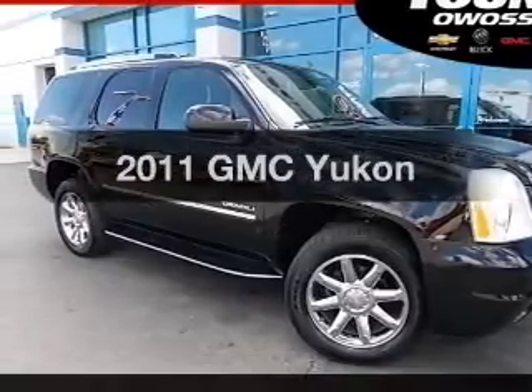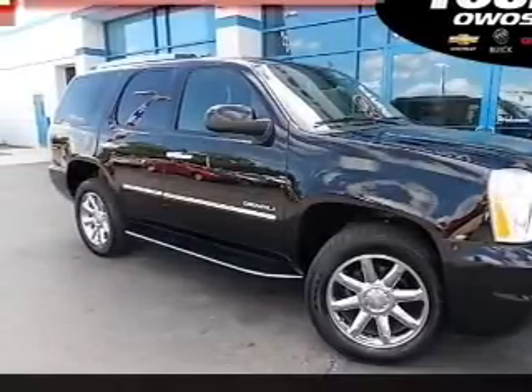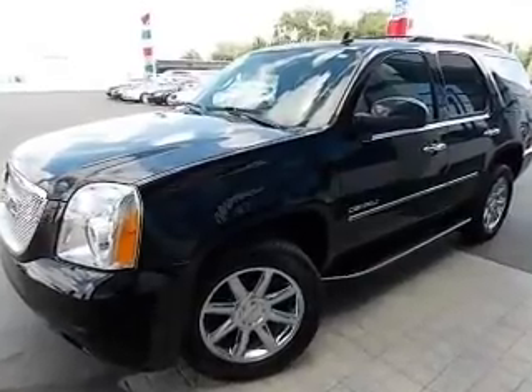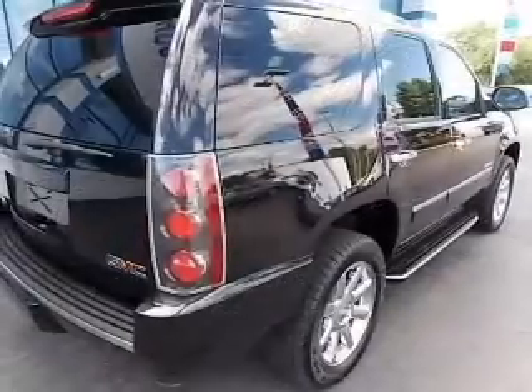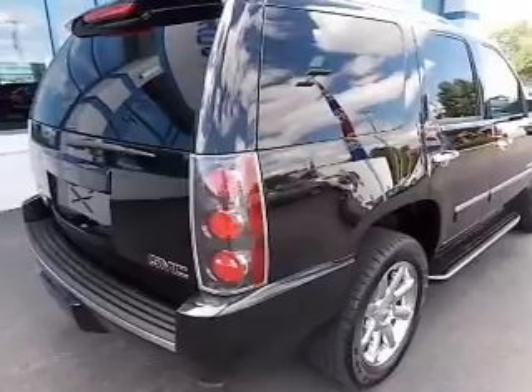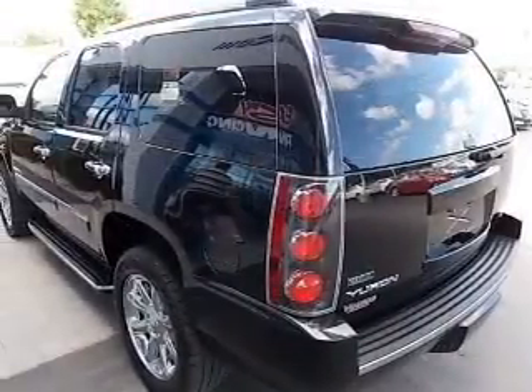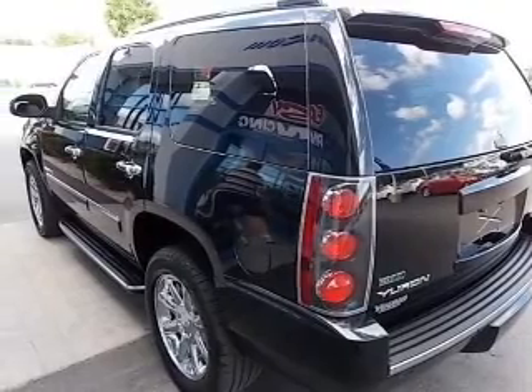Imagine yourself in this 2011 GMC Yukon — this is the set of wheels you've been looking for. The powertrain includes all-wheel drive with a reliable engine connected to a smooth shifting automatic transmission. Navigate to new destinations easily with the included GPS system.